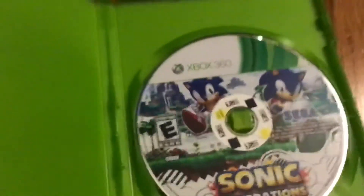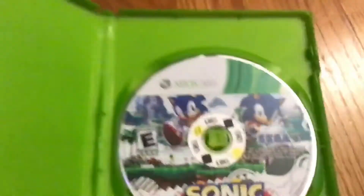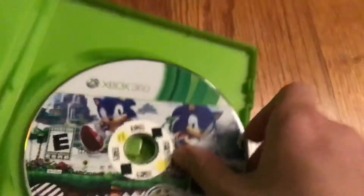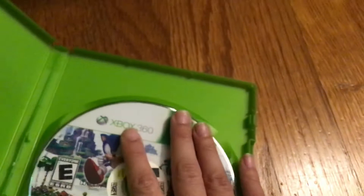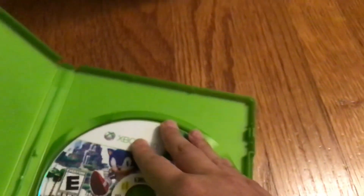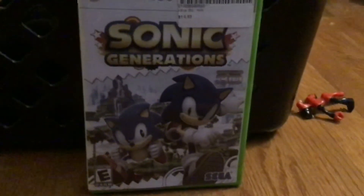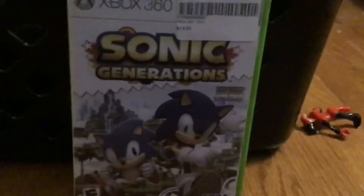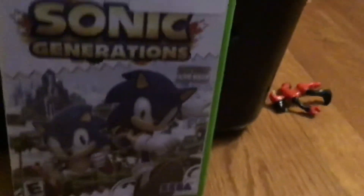Here it is — there's no manual, so it's just the disc. The disc looks kind of like the cover art. Also, there's a rumor that Sonic Unleashed and Sonic Generations are coming to the Switch, and if that's true I'm gonna buy it — I'd much rather play them. So that's my unboxing of Sonic Generations. Leave a like and subscribe, and would you like to see a playthrough? Bye!